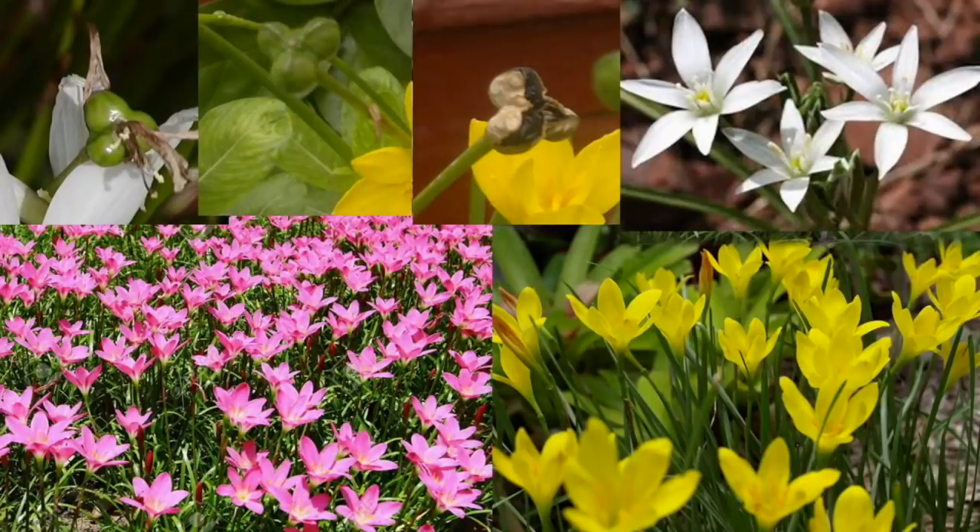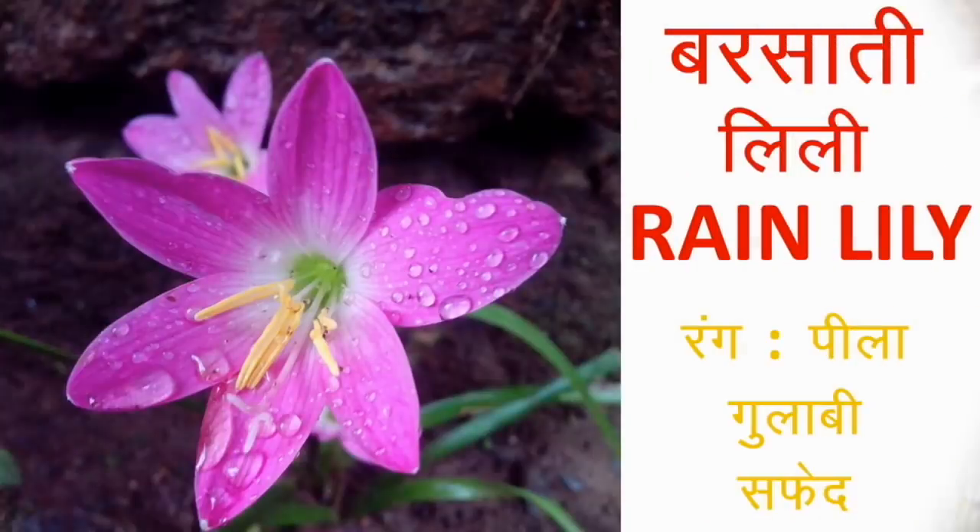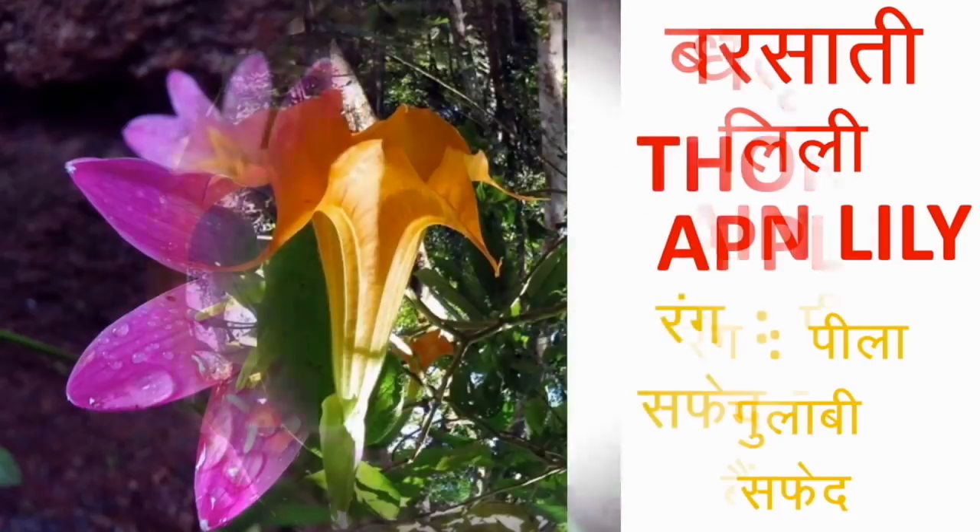यह फूल बड़े नाजुक होते हैं पर बहुत ही खूबसूरत देखते हैं। अगर मिट्टी की गुणवत्ता अच्छी हो तो 5 cm रेडियस के भी फूल खिल सकते हैं। एक पौधे में एक ही फूल आता है और फूल एक दिन ही रहता है, पर ढेर सारे फूल लगातार कई दिनों तक खिलते रहते हैं। हलके काले बीजों से या फिर लहसुन जैसी कंद से इन्हें आसानी से लगाया जा सकता है। पौधे आसानी से लगते हैं और बड़ी ही तेजी से ग्रो करते हैं — इन्हें regular watering जरूरी है।